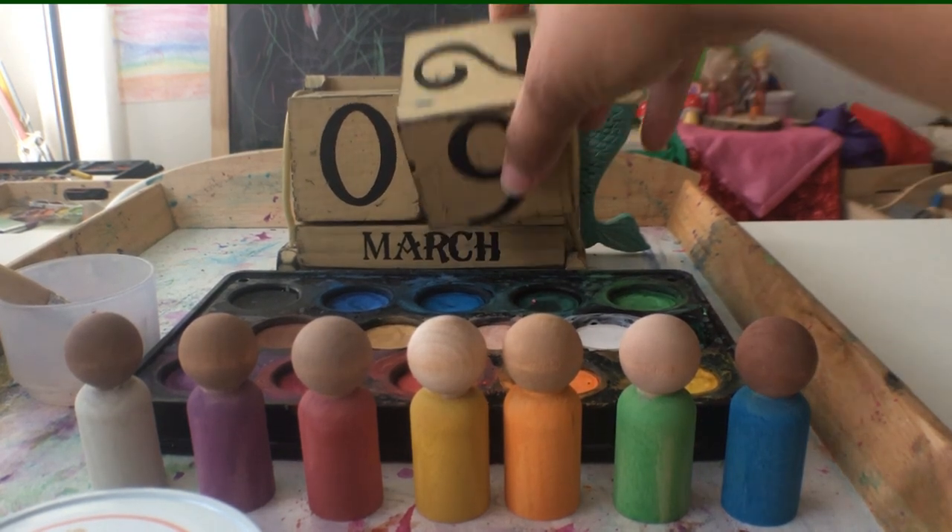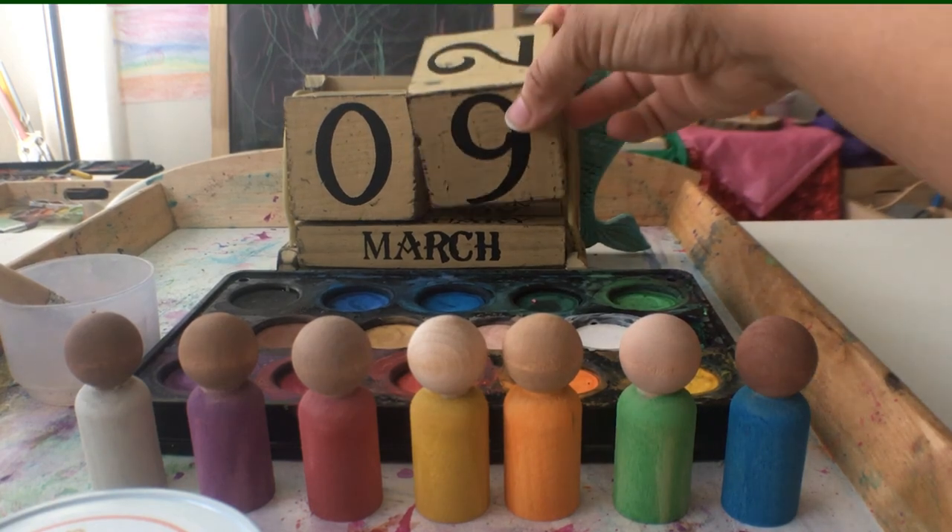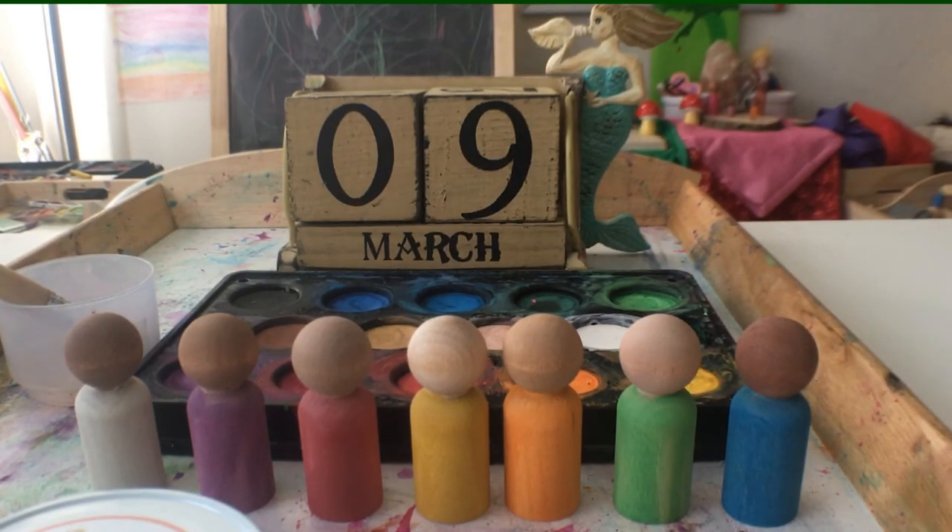I already picked up these wooden blocks at a Goodwill for like $3 — they have a little stand and everything, it's very cute, mermaid themed. For preschoolers or children younger than the age of seven, the days of the week and months are very abstract concepts, so it's helpful to have something more concrete for them to align with the rhythms of the day, week, seasons, and months as they pass by.